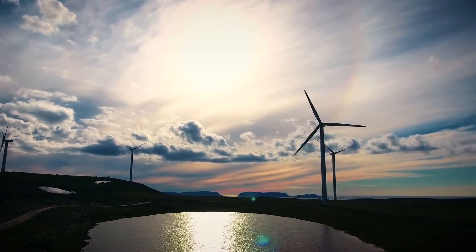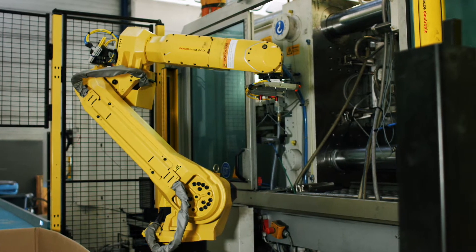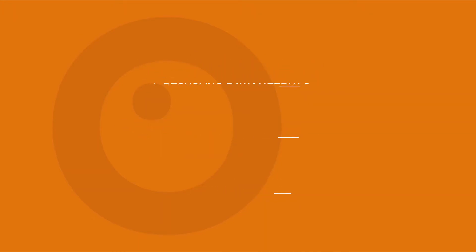Let's look at the big picture. There are three major areas in which injection molding can become more sustainable: recycling raw materials, low energy consumption, and minimizing waste.